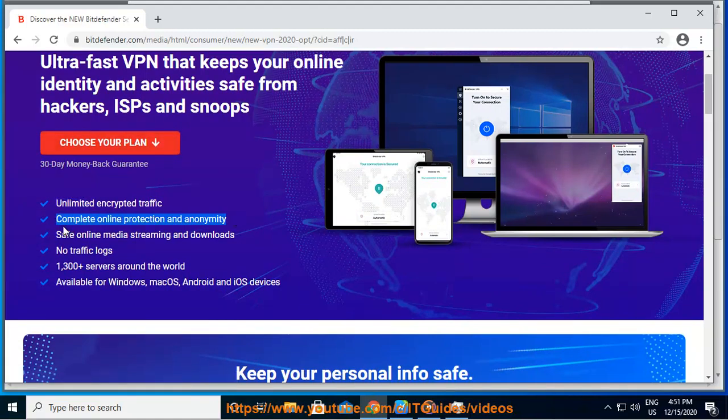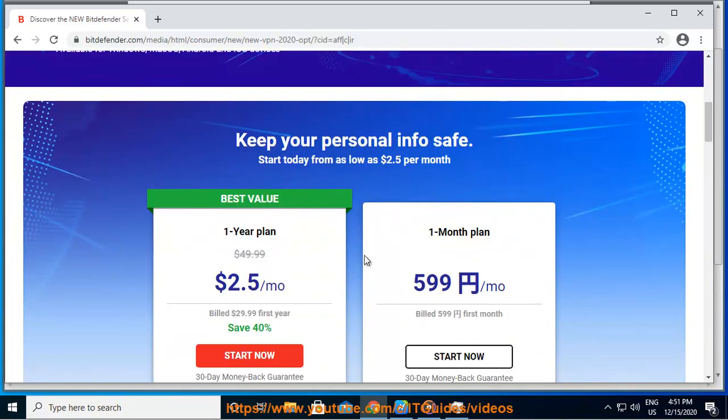This VPN service from Bitdefender is very fast, but you could meet some minor issues while using the Windows app. Hint: keep your installation of Bitdefender VPN up to date.